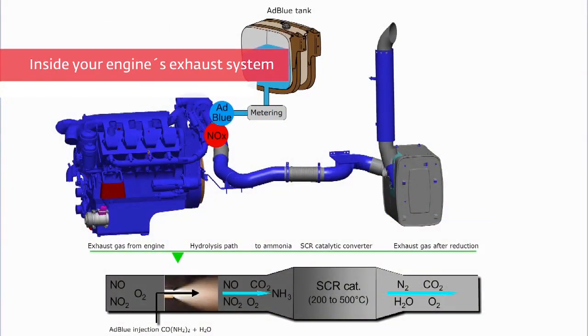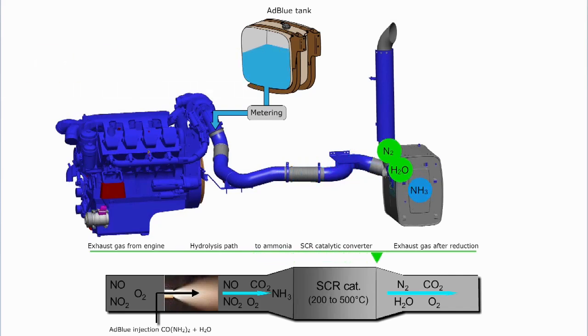So what happens in your engine's exhaust system? The diesel exhaust fluid DEF is sprayed into the hot exhaust manifold, where the solution reacts with the exhaust gases to convert them from toxic nitrogen oxides, NOx, to nitrogen and water vapor.